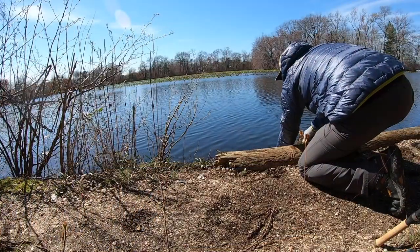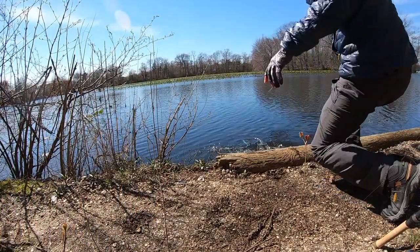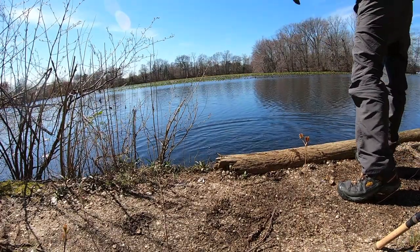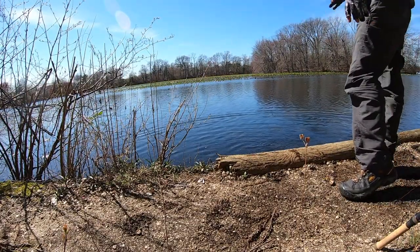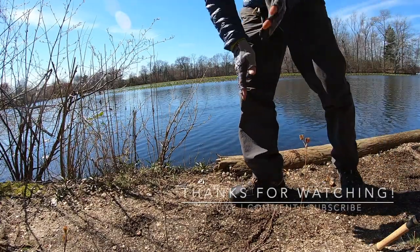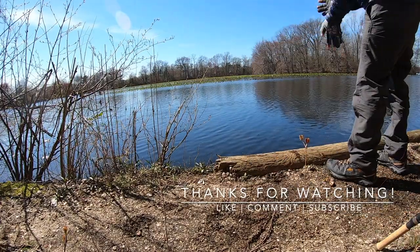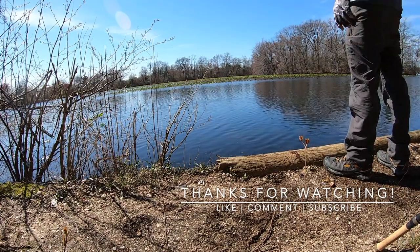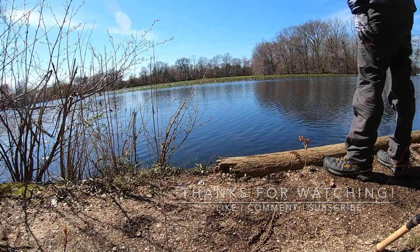Look at that. I'm going to hold him here. He's ready to kick off right away. A little dirty from him, but hey, it was worth it.